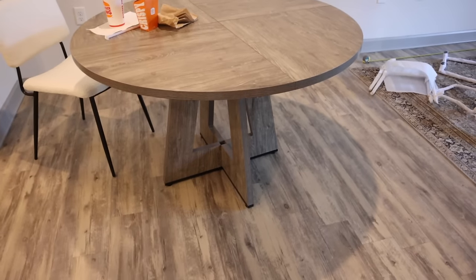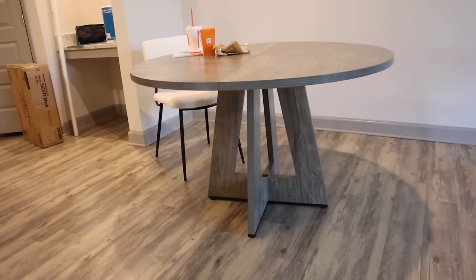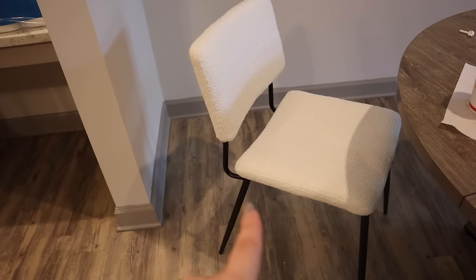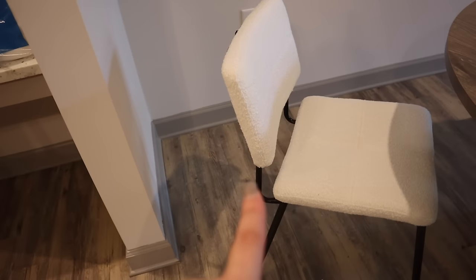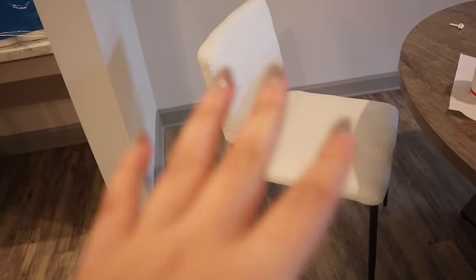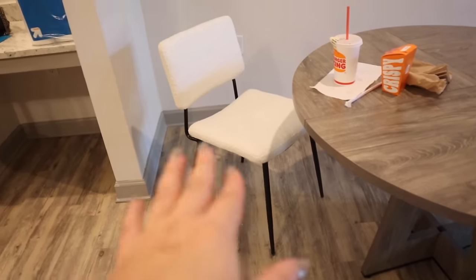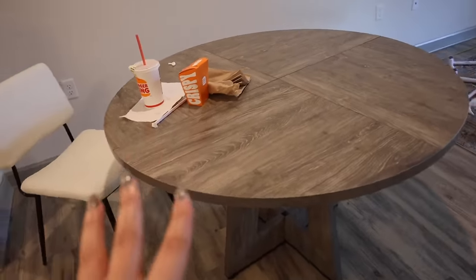I finished eating. Here is the table — it's kind of blending into the floor a little bit, it's from Bed Bath and Beyond. The chair was very comfortable. I am loving these chairs from Earnest — I'll have a link and discount code in the description. They have a bunch of furniture and decor on their website. The chairs are the perfect height, everything feels good, and the table was really easy to put together with an Allen wrench.